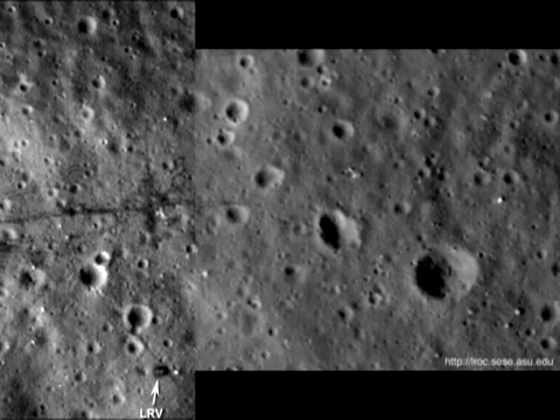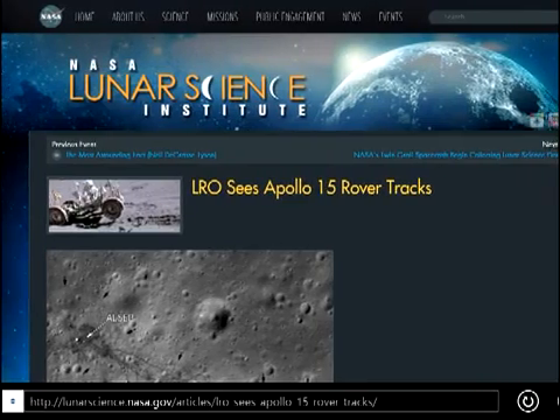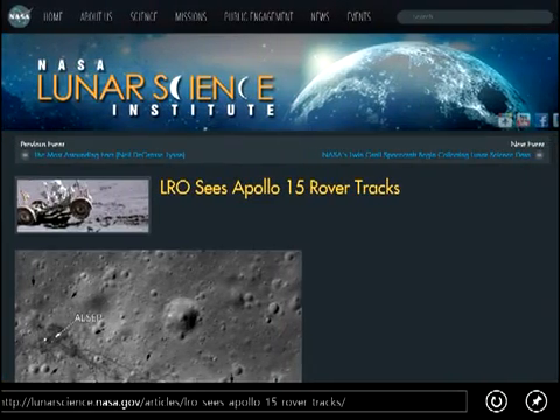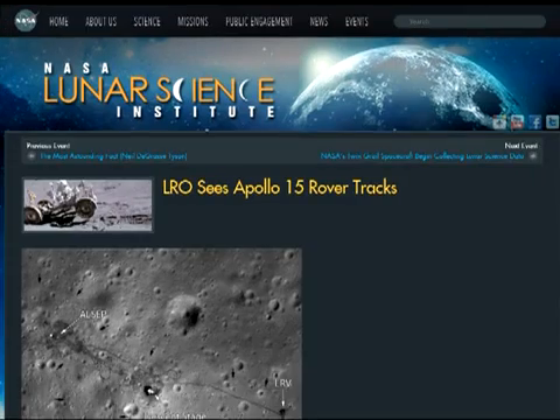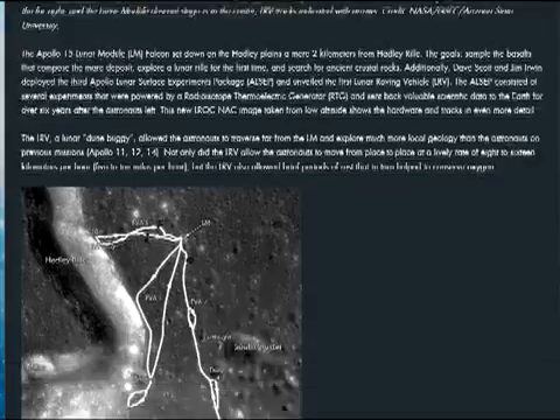I seriously wonder if NASA and the LRO team saw my video, because some months after I released my video, they released a new 26m per pixel image of the alleged Apollo 15 site. The caption contained this little blurb attempting to account for the fading tire tracks in the Apollo 15 image.